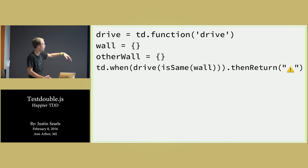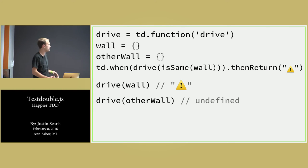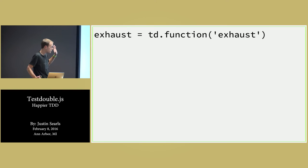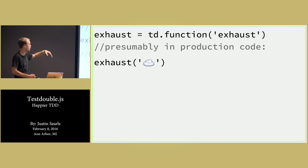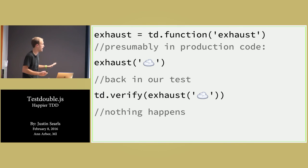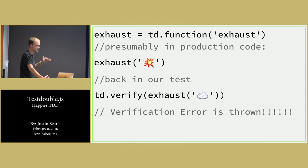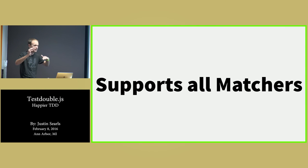Here's a custom matcher called isSame which will only pass when it's triple-equal to whatever's passed in. So if I have two objects, wall and otherWall, and I say when drive isSame(wall) then return that thing — the first one passes but the other one doesn't, where normally it would do a deep-equals comparison and return true. td.verify is very simple. If we have a function called exhaust and we pass it some cloud of smoke, back in our test we can verify it was called with the cloud of smoke and then nothing happens — it's a no-op when satisfied. But if exhaust is called with a big explosion and in our test we verify it was called with the smoke, the verification error is thrown with a nice long message explaining what it expected to be called with. Verify and when have identical APIs — you can use any matcher for either to stub or verify only exactly what you care about.